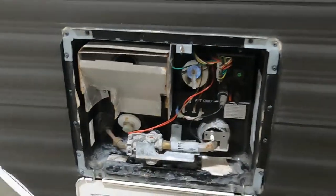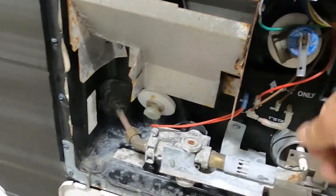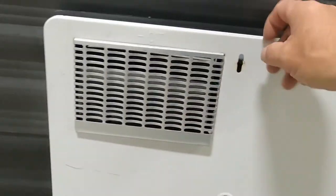Once the drain plug is in, go ahead and turn the hose on. After a minute, go inside and open all your water taps to get the air out of the lines until you have a steady flow. Then shut them off, come outside, and lift up on your pressure release valve to get some water coming out — that confirms your hot water heater is full. You can then turn it on from indoors.